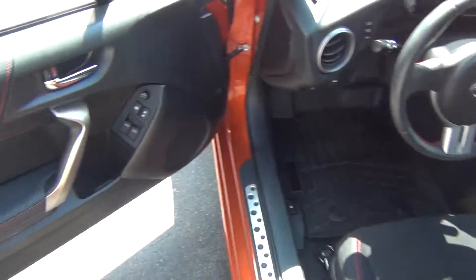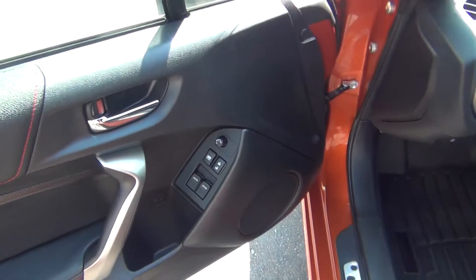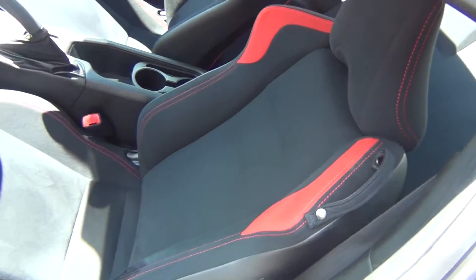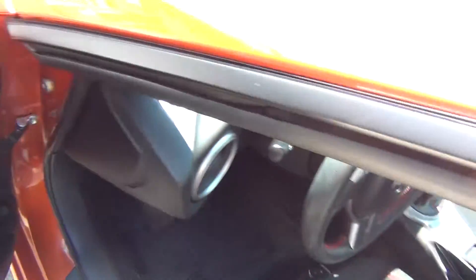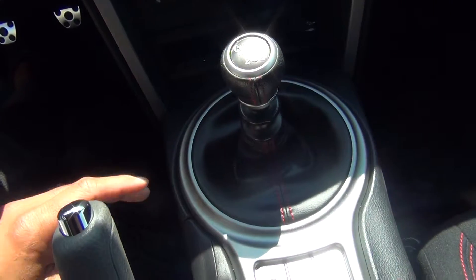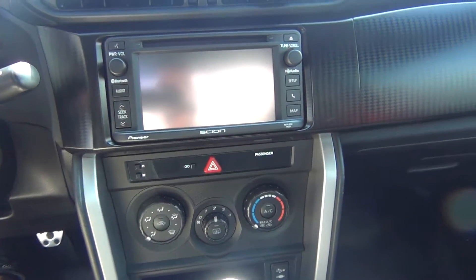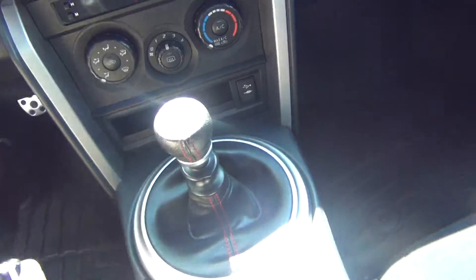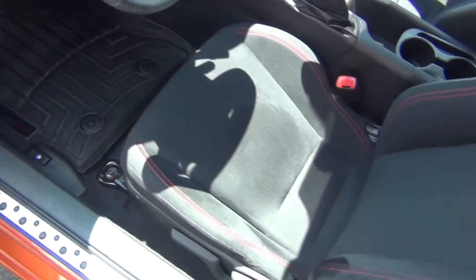Going inside, it is absolutely flawless. You've got power windows, locks, and mirrors. The seats are in excellent shape — no rips, tears, stains, or burn holes. You've got your six-speed manual shift, AM/FM stereo, CD player, auxiliary input, and USB connections to hook up your cell phone or MP3 player and play music.